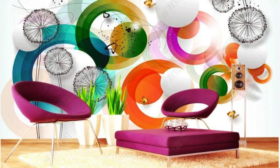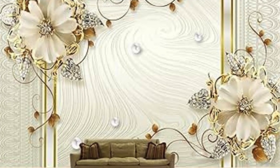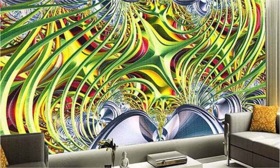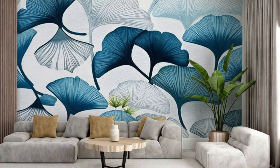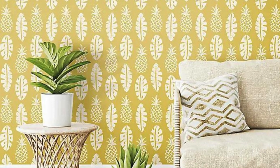Transport yourself to the serene beauty of a tropical paradise with this regular wallpaper, where palm trees sway gently in the warm breeze against a backdrop of azure skies. The sun hangs low on the horizon, casting a golden glow on the powdery sand that stretches for miles along the pristine shoreline. Crystal-clear waves roll gently onto the beach, leaving behind a lacy pattern of foam as they retreat. The air is filled with the sweet fragrance of exotic flowers, and the distant calls of tropical birds add to the symphony of nature. Beyond the shore, a vibrant coral reef teems with life, its kaleidoscopic colors mesmerizing any observer.